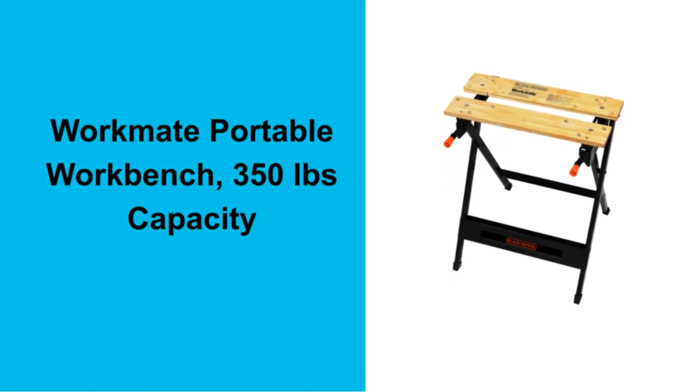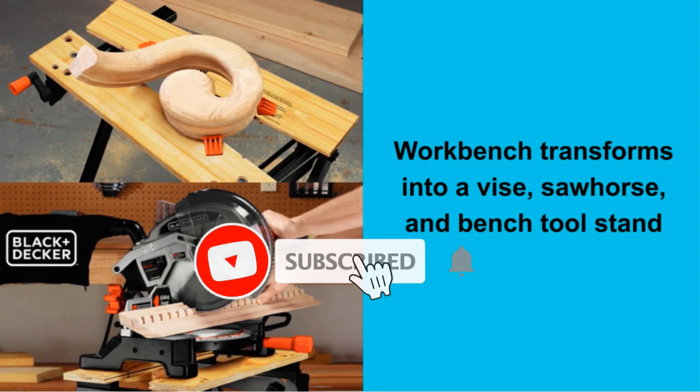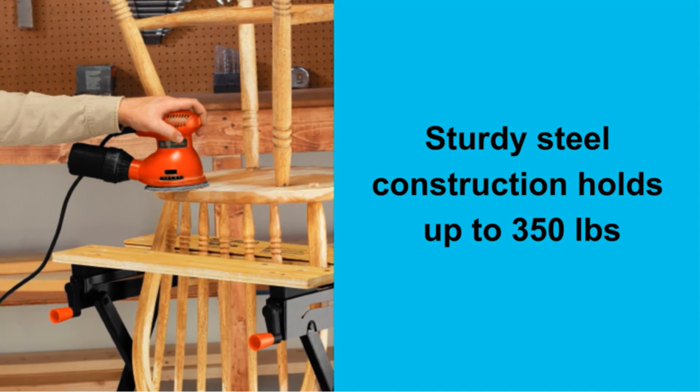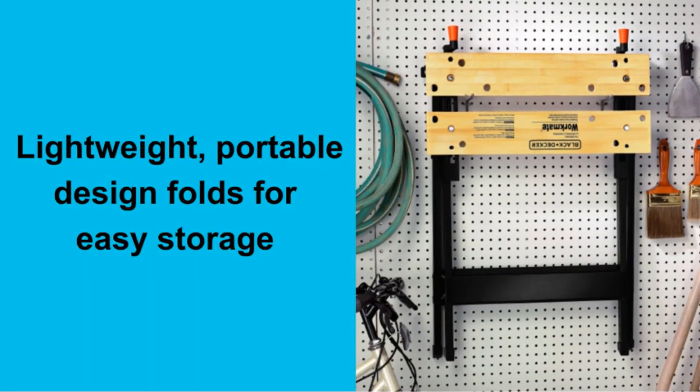Woodworking is one of the oldest trades and has had one of the biggest impacts on human civilization. Due to the prevalence of woodworking, there are also a lot of woodworking benches, some of which are more helpful and efficient than others. The sheer amount of woodworking benches on the market, however, is downright stressful, making it difficult to know which model is best for you.